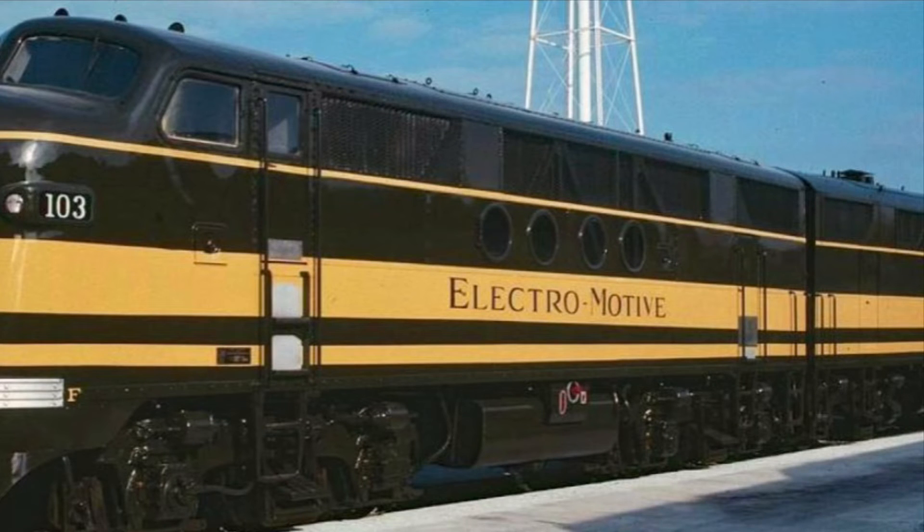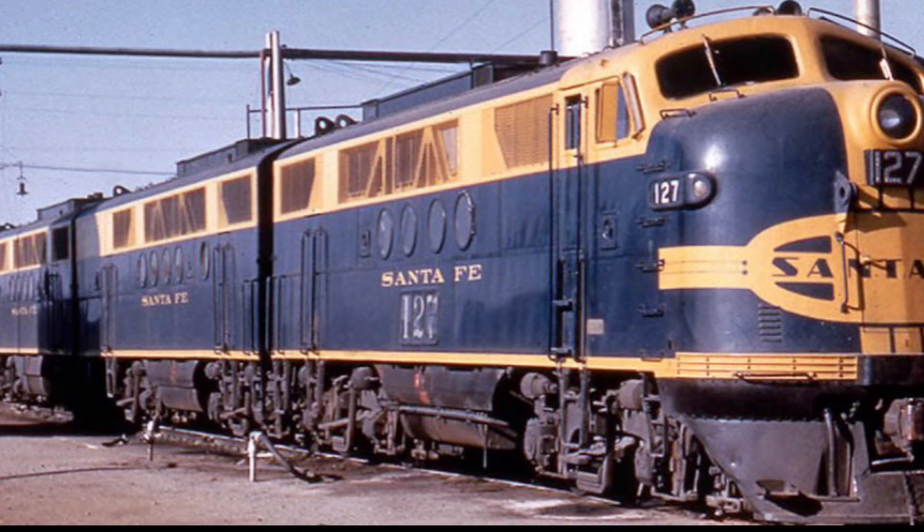F and FT stood for freight, and I wasn't able to find what the T stood for. I presume it stood for something along the lines of test or trial.